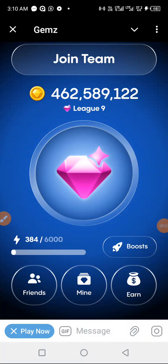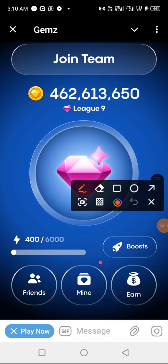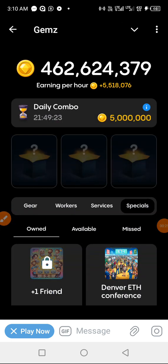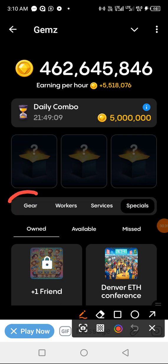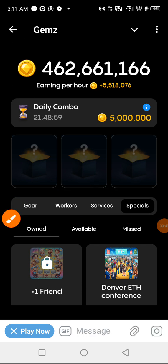Good morning guys, here is Emmanuel once again and we are here on our James Coin daily combo. As usual, let's get on to it. The first thing we do is click on Mine, then we click on it. We are to fill in this box with the combos from down here, and we are to use these headings to help guide us.